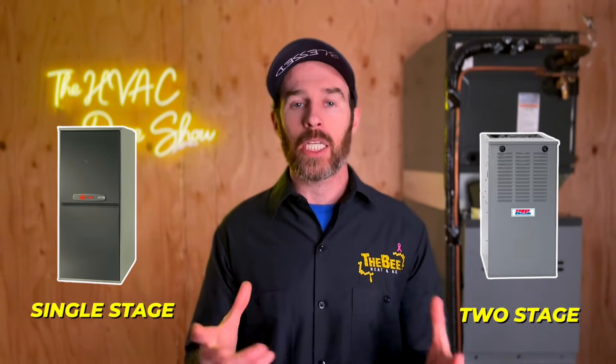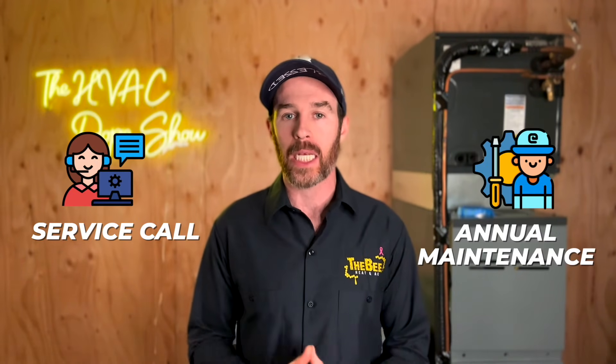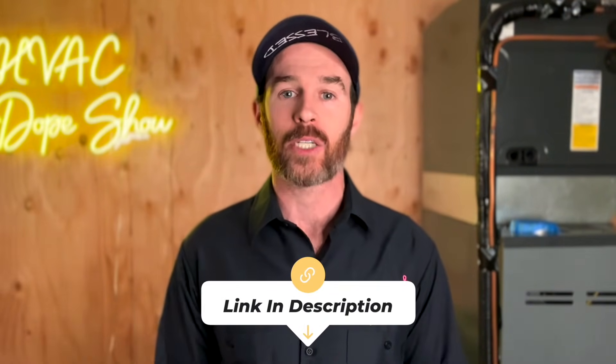If you're on the fence about whether to get a single stage versus two stage, in summary, it's all about comfort. Do you want a system that's quieter with more even heating in your home? If your home is already comfortable, the answer may be no — a single stage system probably works fine. But if you've had chronic issues with hot spots and cold spots, then getting a properly sized two stage system might be the perfect solution. If you happen to be in one of the areas we service like Denver, Colorado, or Phoenix, Arizona, you can schedule an appointment with us for free — whether that's for a service call, annual maintenance, or an estimate for system replacement. There's a link in the description to schedule online.